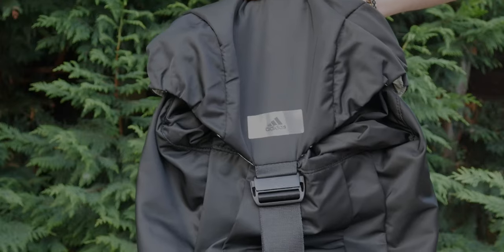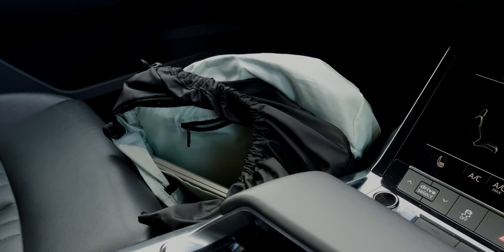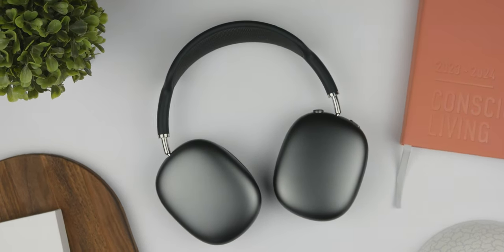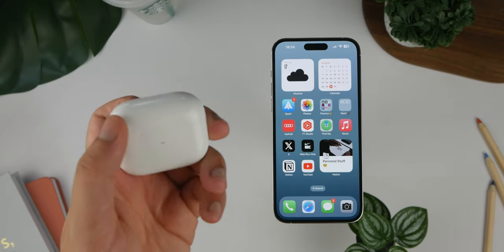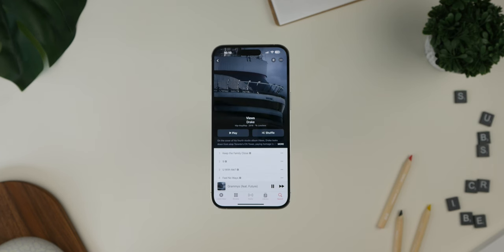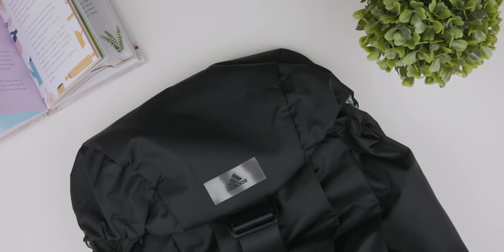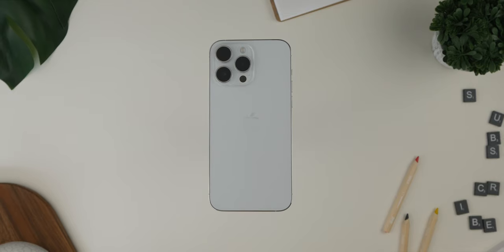So there you have it, a comprehensive look at the tech I carry with me wherever I go. Each of these items plays a crucial role in my daily life, enhancing my productivity, entertainment and connectivity — not to mention running this entire YouTube channel. If you found this video interesting, don't forget to hit that like button and subscribe for more content. It won't be long until my iPhone 15 videos start dropping later this month. Let me know in the comments which tech items you can't live without and stay tuned for more videos coming your way. Thanks for watching and I'll see you in the next video.